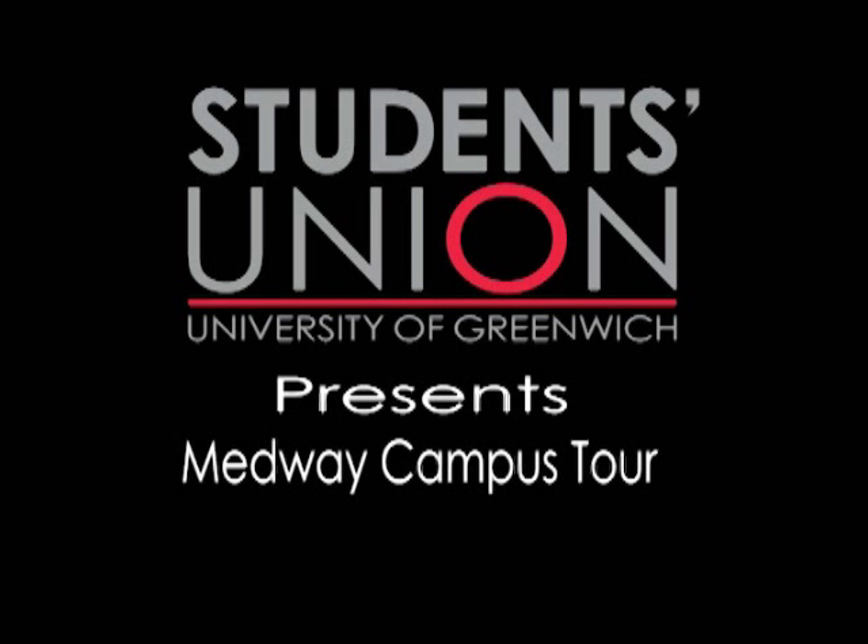Hello everyone, I'm Tony, VP Student Activities. And I'm Carl, VP Campaigns. And we're going to take you on the Students' Union Campus Tour of Medway. Let's do this.